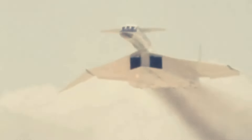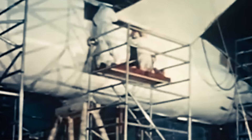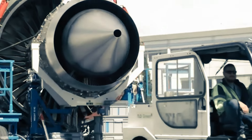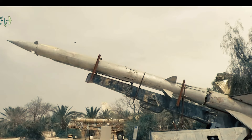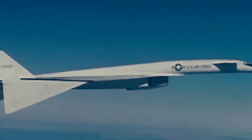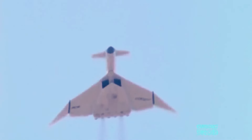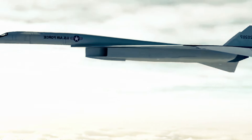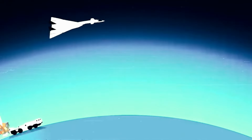The XB-70 was also specifically engineered to function at astonishingly high altitudes, reaching up to 70,000 feet. By utilizing advanced technology, the aircraft was able to soar above traditional anti-aircraft defenses, significantly minimizing its susceptibility to enemy fire. As a strategic bomber, it was designed to enter hostile airspace and deploy nuclear weapons, allowing it to swiftly approach targets and outmaneuver enemy defenses.